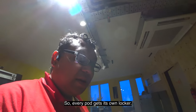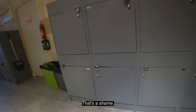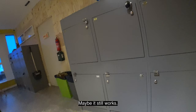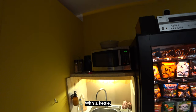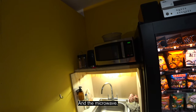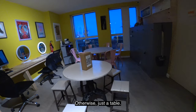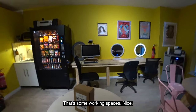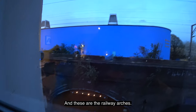Every pod gets its own locker, and mine — number 10 — seems to be broken. It's not working. And here we have the kind of shared living space: a little kitchenette with a kettle, some salt and pepper, and a microwave. A vending machine with overpriced snacks. Otherwise just a table and some working spaces. The view is literally the railway track. These are the railway arches.